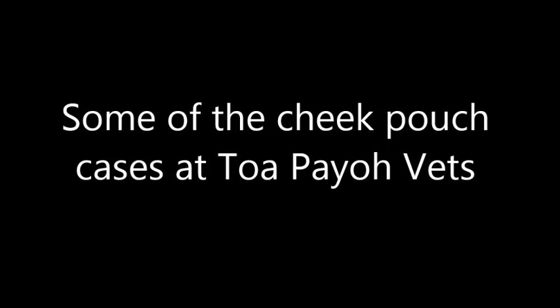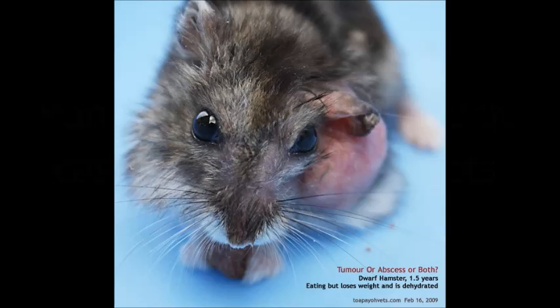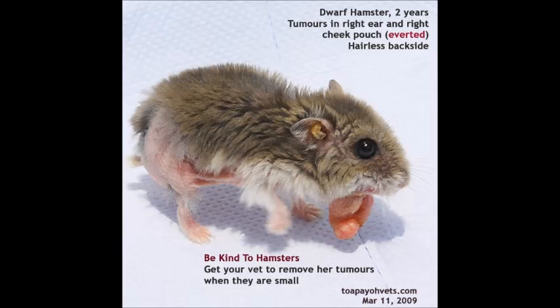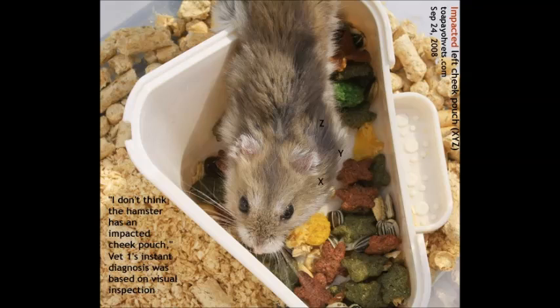Before we conclude, I'd like to share some similar cases. Case 1: a dwarf hamster, 1.5 years old, with an impacted left cheek pouch. Case 2: a hamster with an inverted cheek pouch. Case 3: a two-year-old hamster with a right inverted cheek pouch and a tumour in the right ear. Lastly, this hamster has an impacted left cheek pouch.